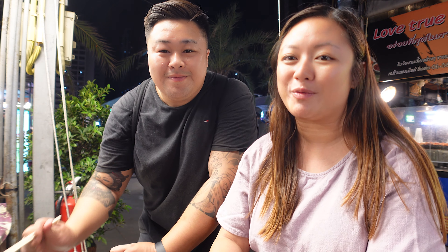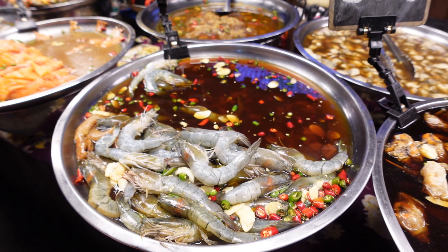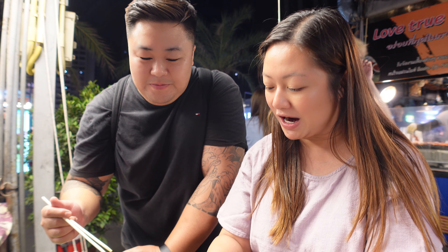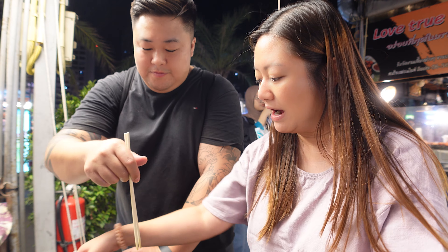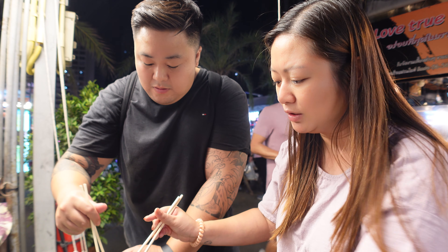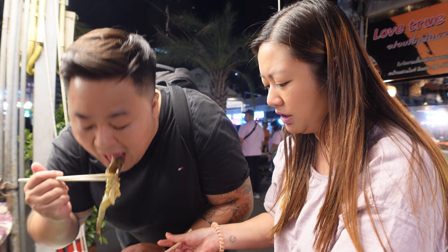Next on our list - the one we've been waiting to try: raw prawns. They've been marinated with a lot of chili and garlic, fish sauce, and lemon. My mouth is salivating! There's also an extra sauce on the side. Both the head and tail are still intact - let's figure out how to tackle this. I'm going to bite the head off.